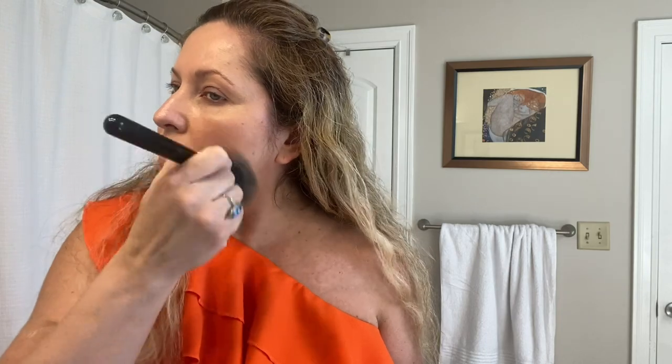Hey guys, this is Kathy, welcome back to my channel Kathy's Favorite Things. I am getting ready for the day. I don't know how the lighting is in here — I think it's okay. I don't have my ring light in, just the light from my bathroom, and since I'm gonna be getting ready I just wanted to talk to you for a minute. I decided to turn on the video.